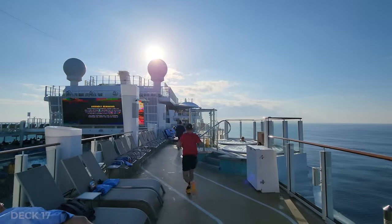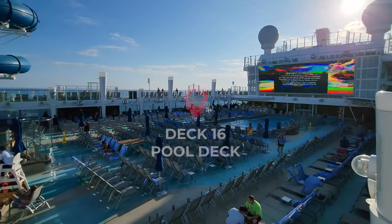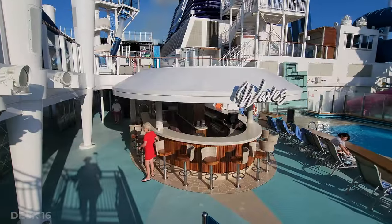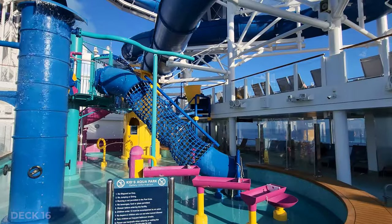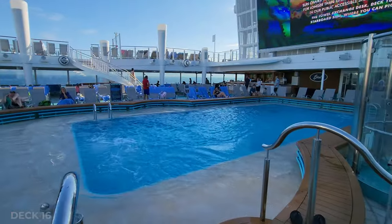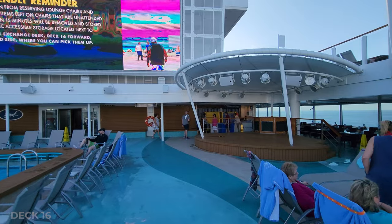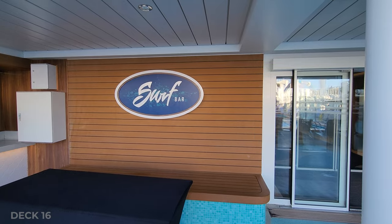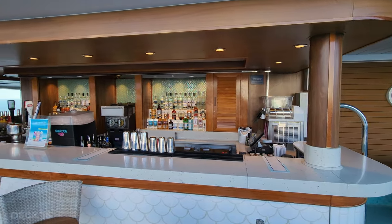We're going to head down to deck 16, which is the pool deck. There are two bars on this deck, and of course there's a kids pool and an adult pool, and also the splash zone for the kids. They also have a stage right by the pool deck — it's great for sail away, for the 80s party, or the glow party. It's a really fun time, convenient to all the bars and the excitement on this pool deck.